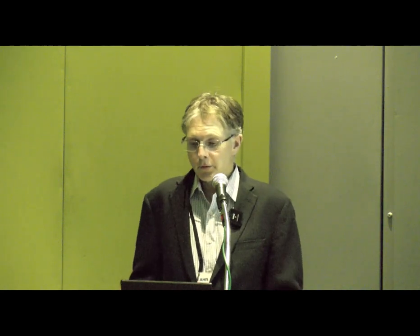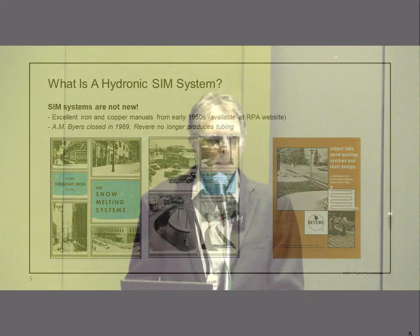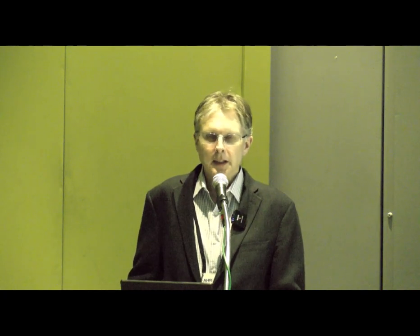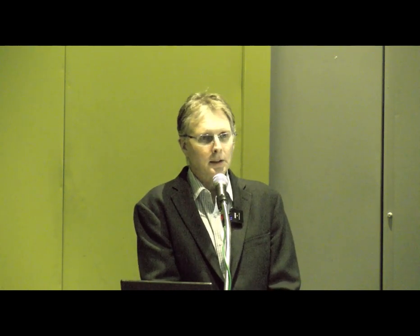These systems have been around for a long time. I love to collect old books, and two of my favorites are from the Byers Rod Iron Pipe Company, which had an excellent manual on snow and ice melt systems using rod iron pipe in sidewalks and parking lots—going back to the 1940s and 1950s. Then came copper tube: the Revere Copper and Tube Brass Company's snow and ice melt design manual is beautifully written. The technology of putting pipes outdoors with hot antifreeze to melt snow has been well-proven for many years.